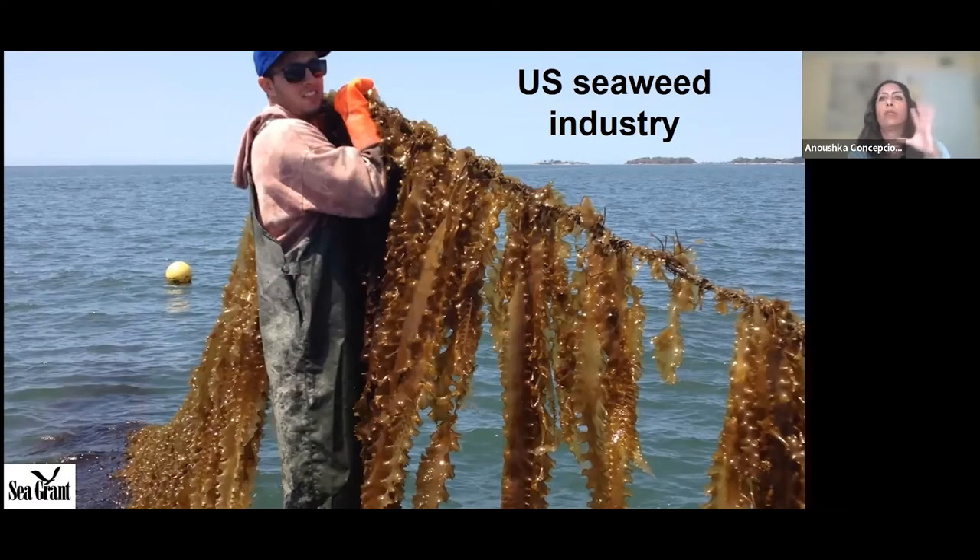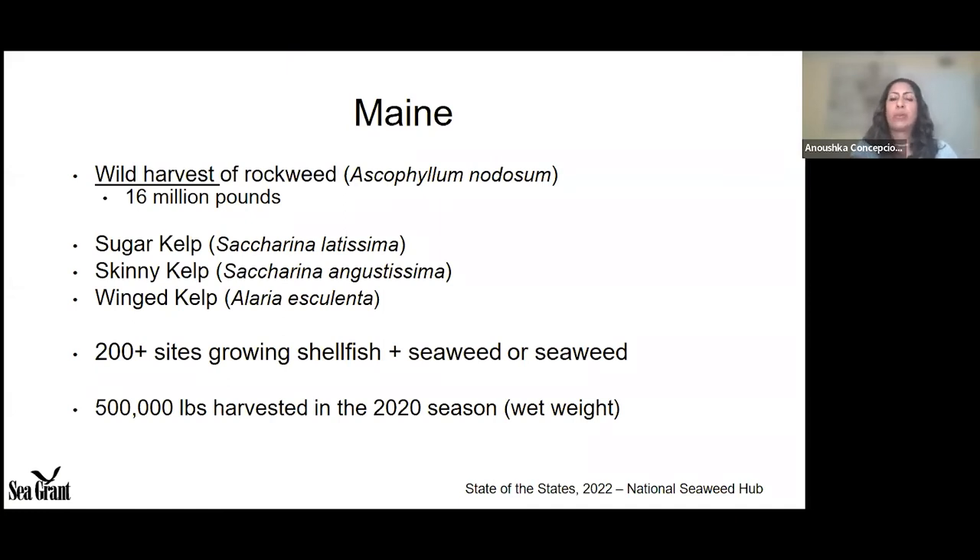When we talk about seaweed farming in the United States, we have to talk about Maine. Maine has been producing seaweed and seaweed products for 60 years. While the industry there is predominantly wild harvest — mainly rockweed for non-food commodities like fertilizers and animal feeds — there is an aquaculture industry growing to supplement food-use seaweed. Maine cultivates three species: sugar kelp, skinny kelp, and wing kelp. There are more than 200 sites combining shellfish and seaweed farming. The 2020 farmed kelp landings were approximately 500,000 pounds.